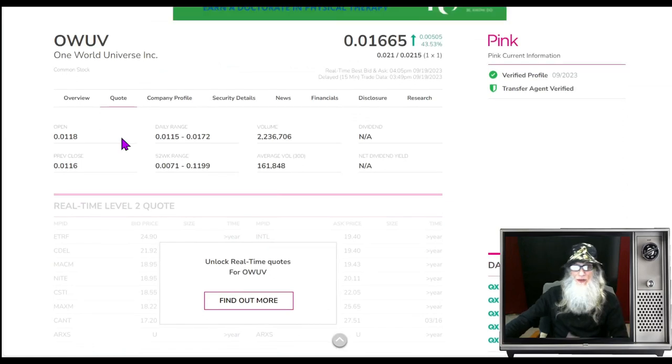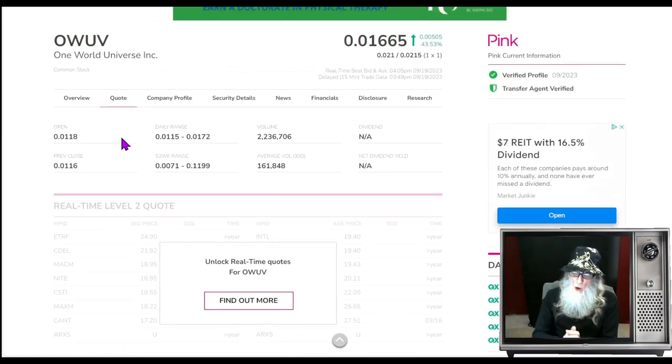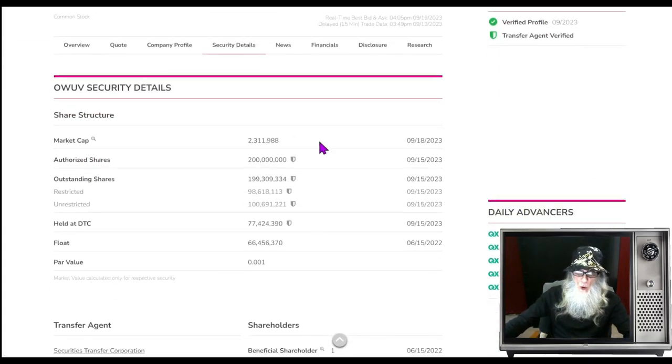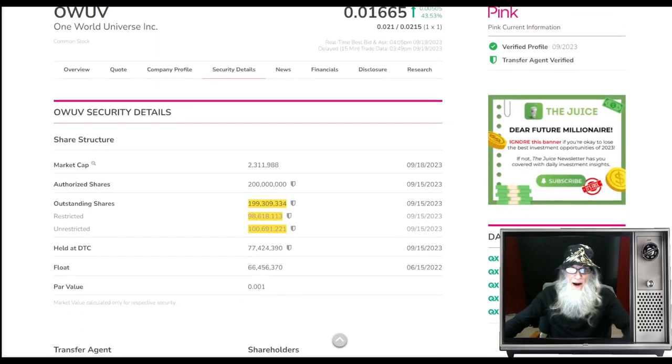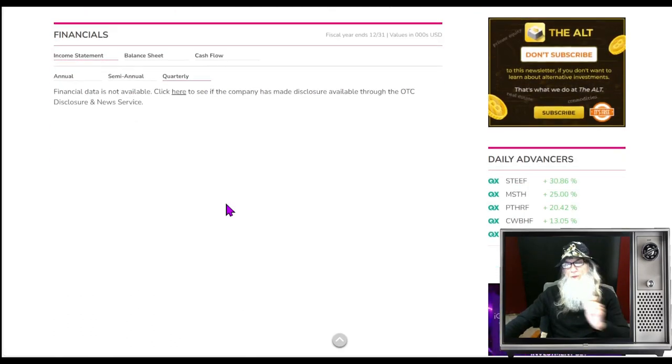What was the relative volume today? Going from under 200,000 to over 2.2 million — about 11 times her normal volume, an 1,100 percent increase. Share structure for OWUV: outstanding shares roughly 200 million. Restricted shares — how many insiders own — about 98 million, which leaves roughly 100 million in the float. Not a terrific float, but not really all that bad either.